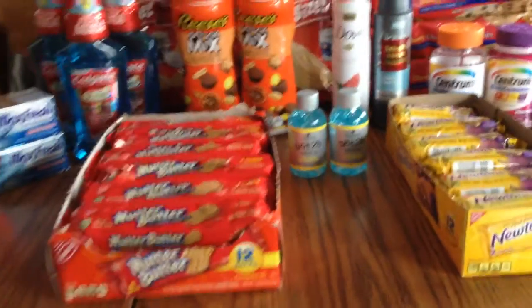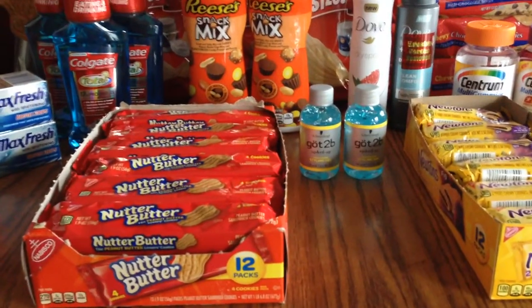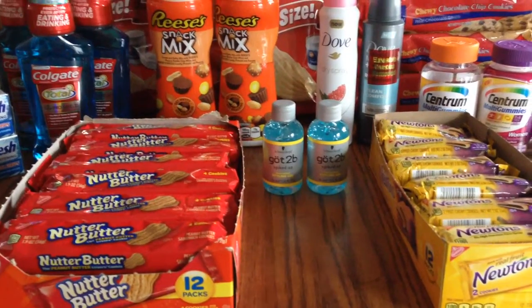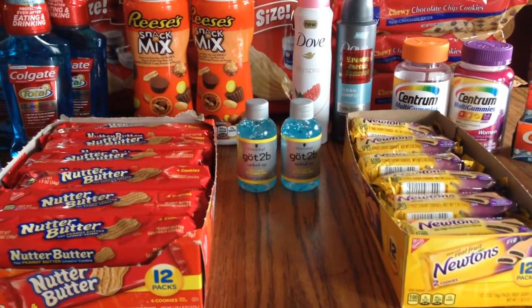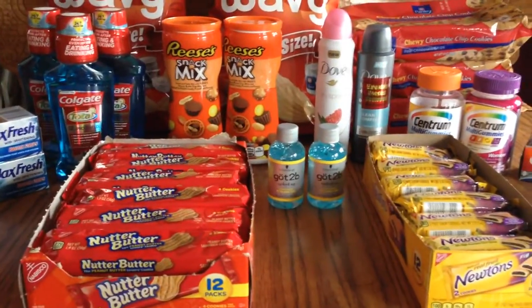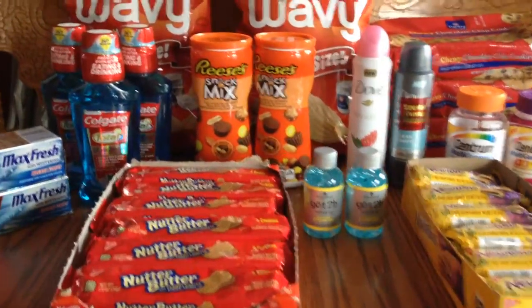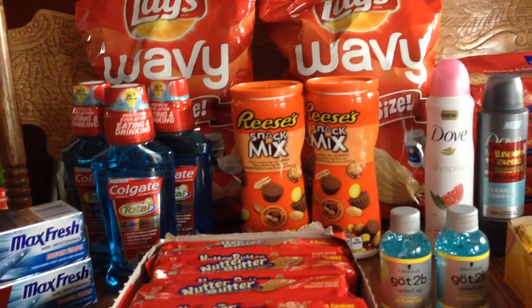These Nutter Butters and the Newtons — gosh, I haven't had those in years — they are four for two dollars and then you get 100 points back. These are great if your kids are going to be on summer vacation. It makes each one a quarter, so I did that across a couple of cards.